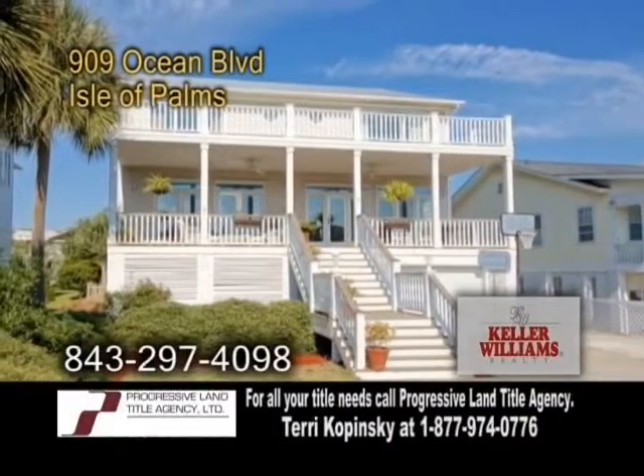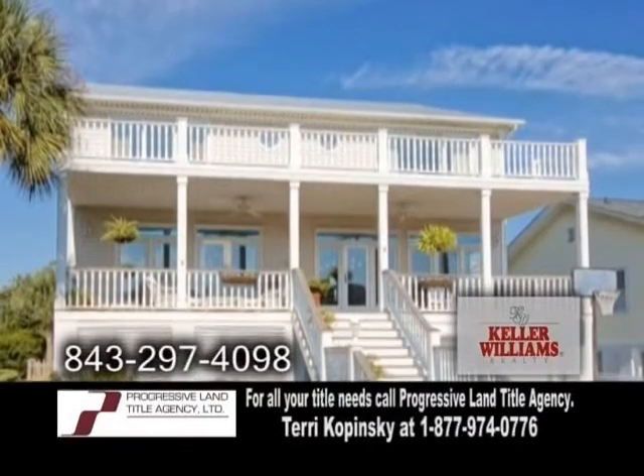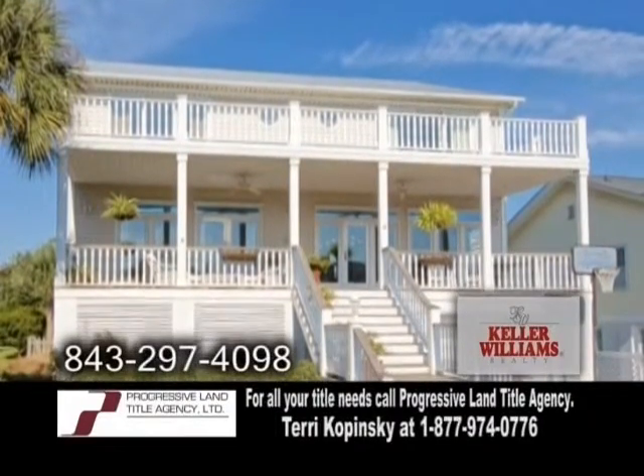A raised two-story home on the Isle of Palms, located on fabulous Ocean Boulevard. This home has a beach access path directly to the ocean.